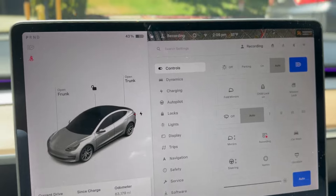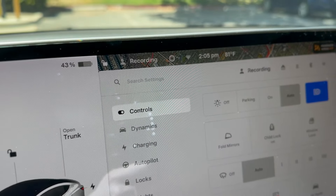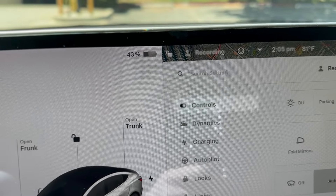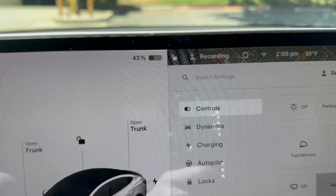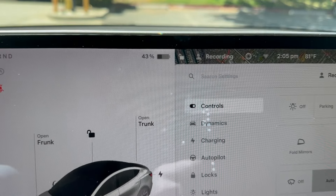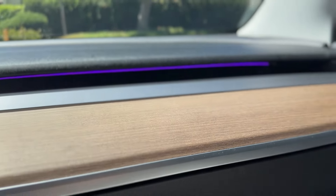Here's the situation. Right now it is 2:05 PM on August 18th and my car battery is at 43%. I'm leaving this completely alone. However, I do have these customized ambient lights that I've installed, and I also have these footwell lights.